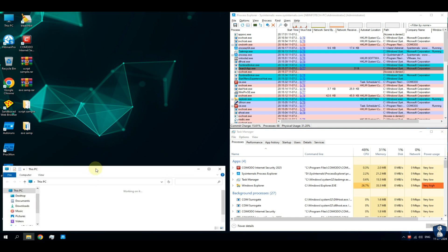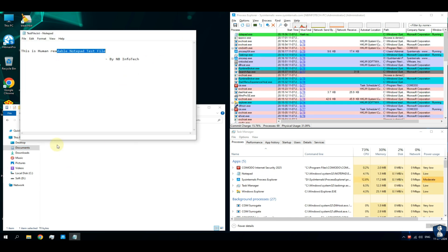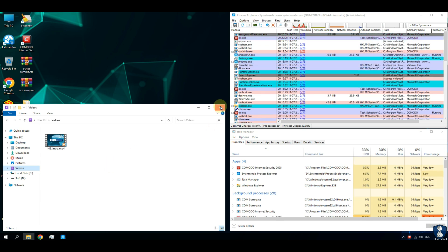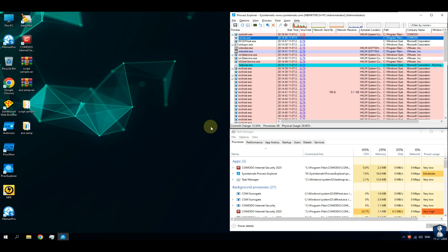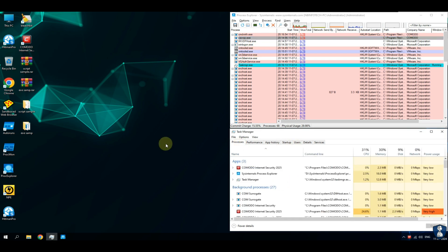Even after both the tests, all the files from the system are in good shape. That means Komodo Internet Security Antivirus has successfully defended our system from both executable ransomware attack as well as script ransomware attack. But I want to perform this test again with the sandbox disabled, because the sandbox feature of Komodo isolates almost each and every file.